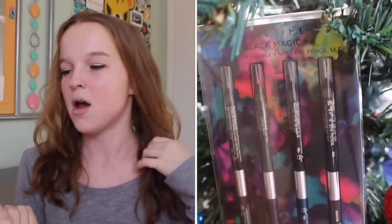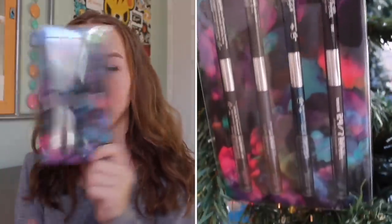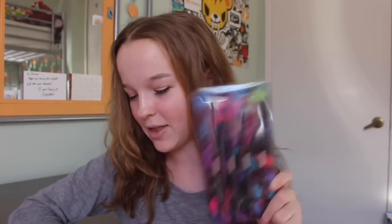These Aeropostale pajama pants are from my grandma. I just got this Urban Decay Black Magic 24/7 double eyeliner kit — it comes with eight different eyeliners that are double-ended. Honestly I only use liquid eyeliner so I have no clue how to use pencil eyeliner, but I've heard this is really good so I'm excited to try it.